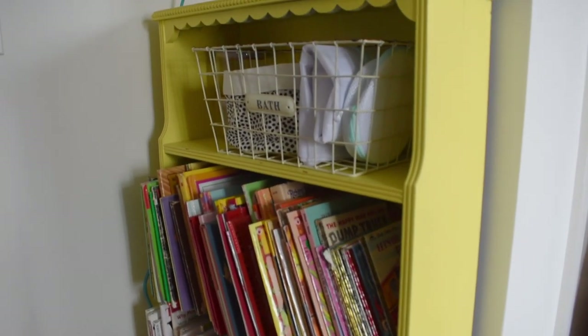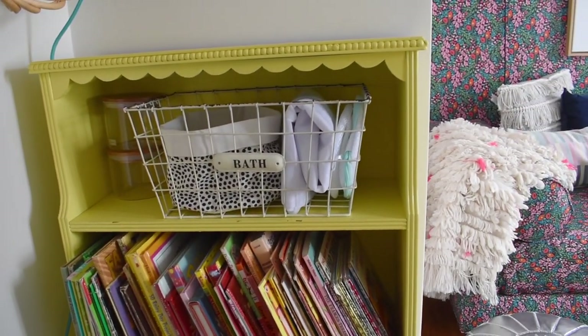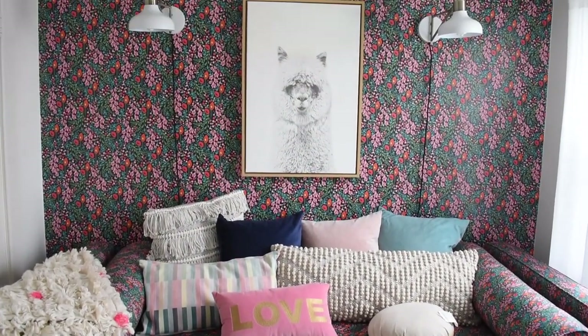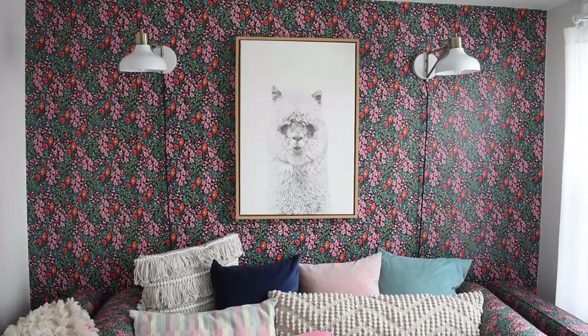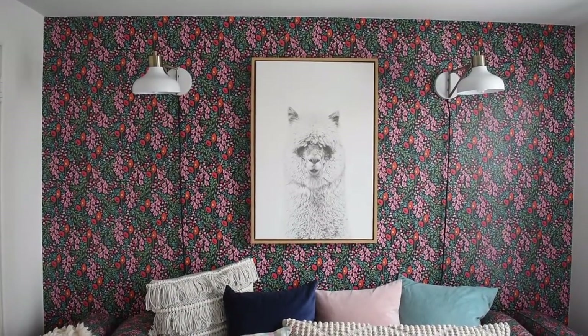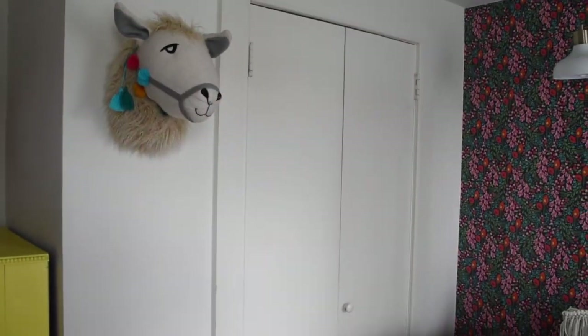I have a basket up here with all those little loose odds and ends you don't use often but need a place to store — especially since we don't have a laundry room. I brought in two sconces on either side of my llama. If someone is sitting here reading at night they'll want some light. Those are from Target and they're not hardwired — I just have the cord going down.